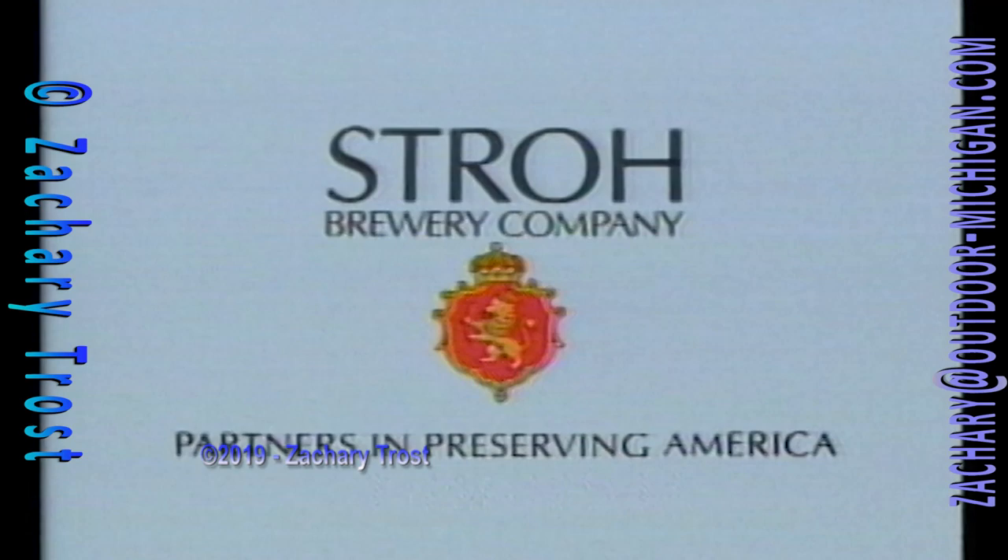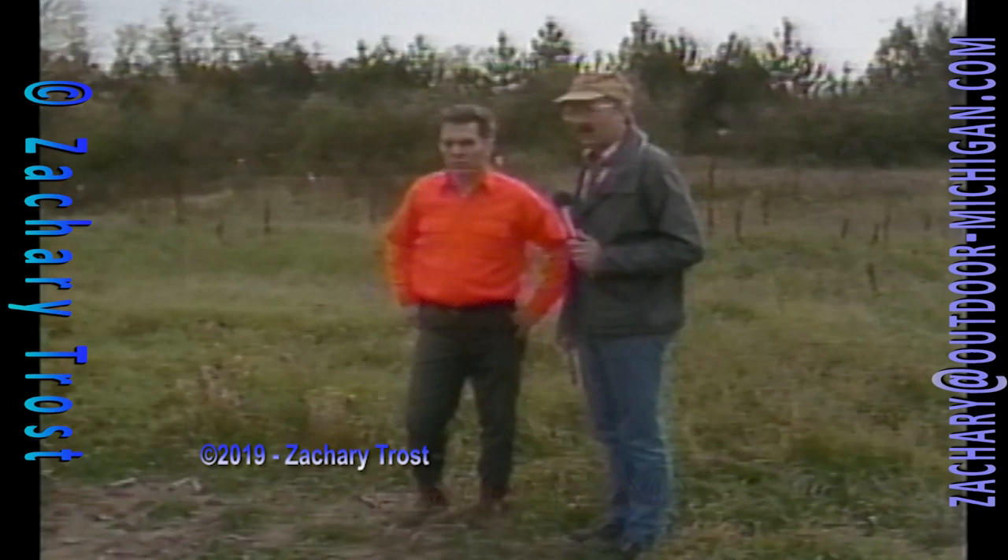I'm Fred Trost. It's Thursday night, time for Michigan Outdoors. Major funding for this program is provided by Stroh. By sharing the responsibility to preserve our natural treasures, together we ensure our right to enjoy them. Stroh, partners in preserving America's outdoor heritage.